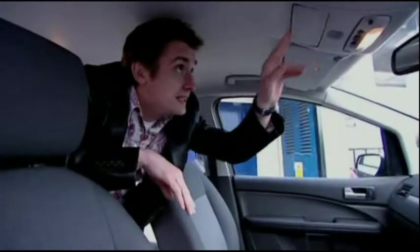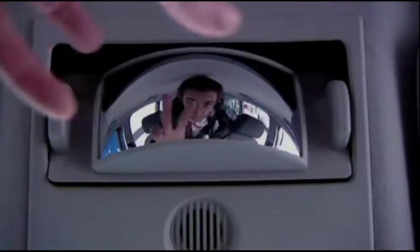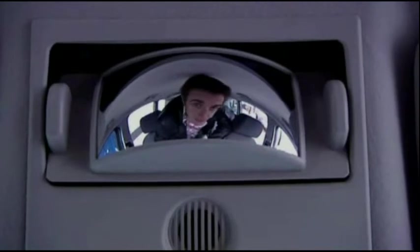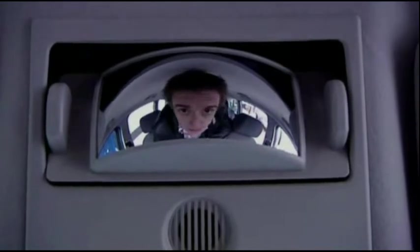And then finally, this — a kind of convex bus driver's mirror so you can see what the kids are doing in the back. I reckon that might come in handy in my night of minicabbing.